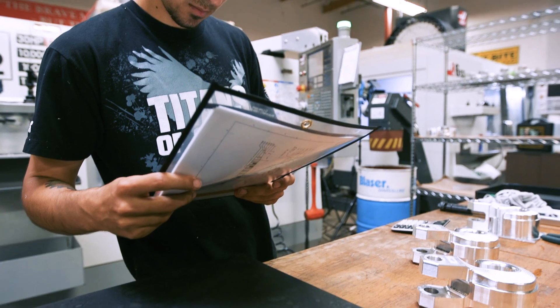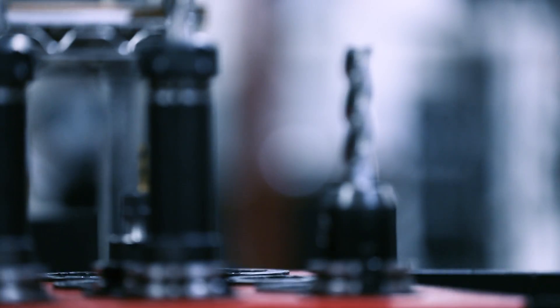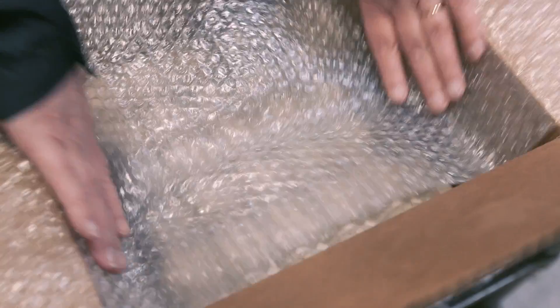The router simply goes through the shop, all the way through the process, until the material ships out as a finished part to our customer.